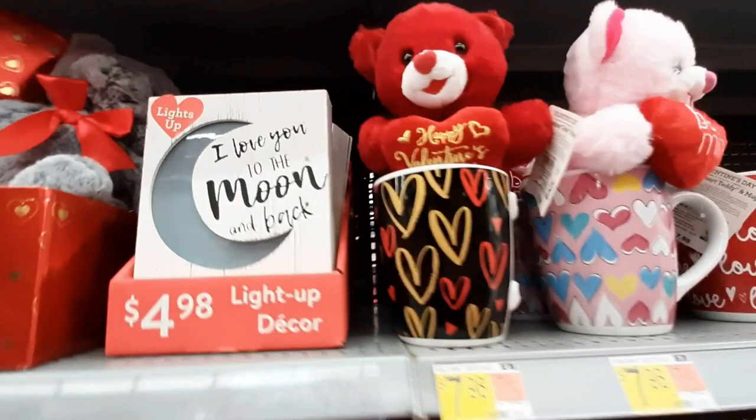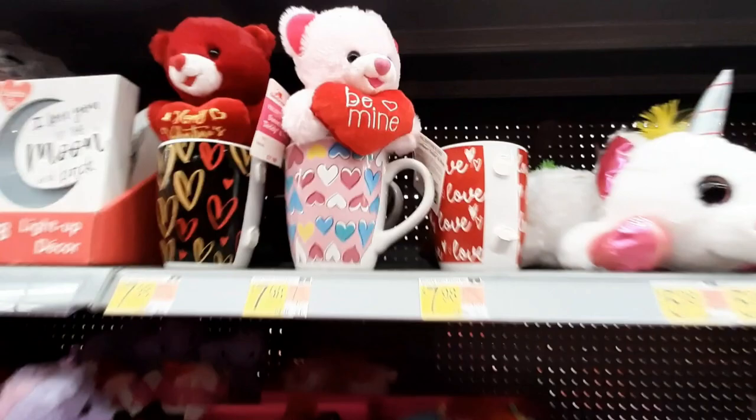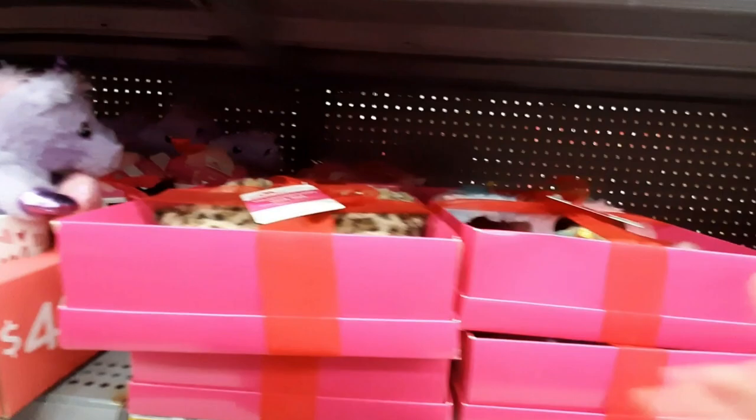They've even got stuffed animals in boxes — that's cute. What is this? 'I love you to the moon and back' — and it lights up. Nice. Look at these mugs — the handle broke off. Don't buy these mugs, look at that, this one came off too. These are slippers and eye masks — that's kind of a cute little gift, I like that.